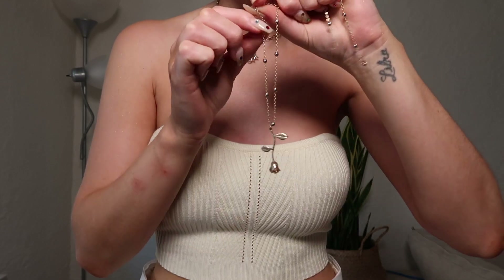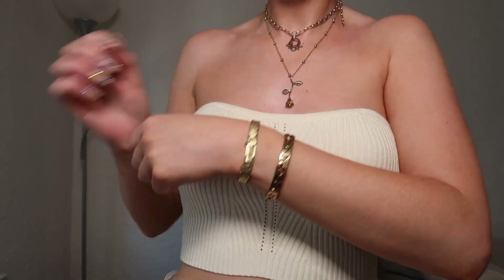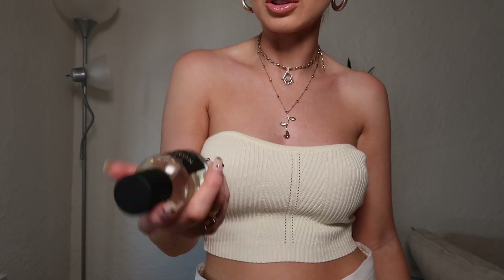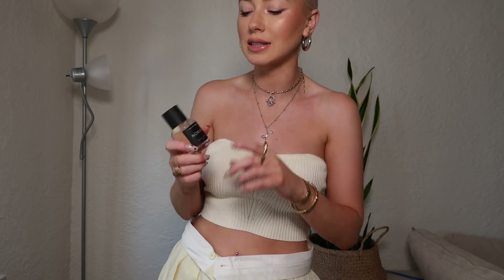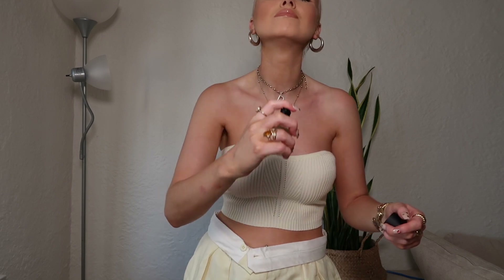I'm also going to put this little rose necklace on, which I love. This perfume is by a brand called Who Is Elijah — I mentioned them on Instagram. They have really nice perfumes that actually last all day. I'm going to wear Nomad today; they also have one called Muse which I'm obsessed with. I think I'll just put one spritz on though — I don't want the bees coming after me.